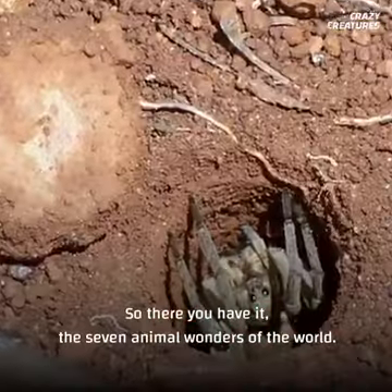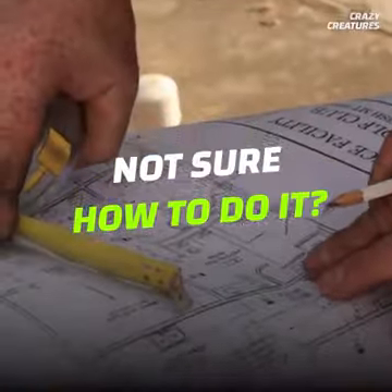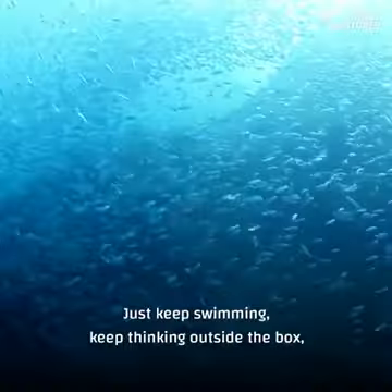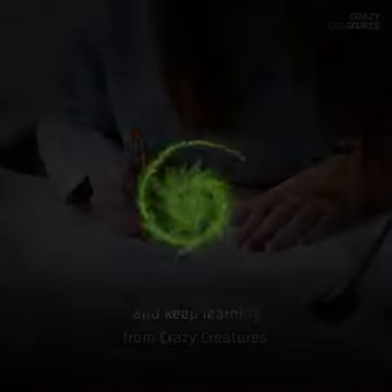So there you have it, the seven animal wonders of the world. Got something you want to build? Not sure how to do it? Before you start doubting your abilities, think of what some of these guys can do without hands, hammers, or cranes. Just keep swimming, keep thinking outside the box, and keep learning from crazy creatures.